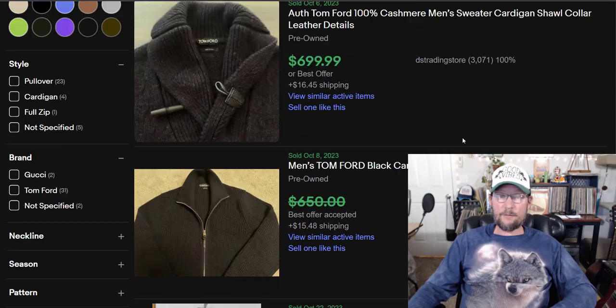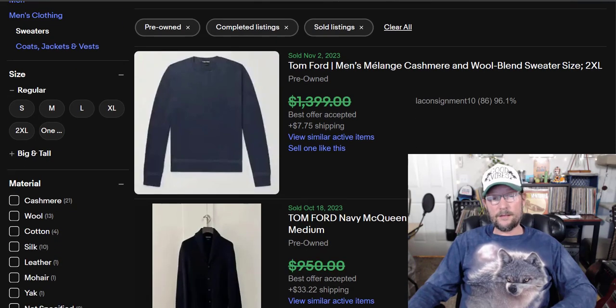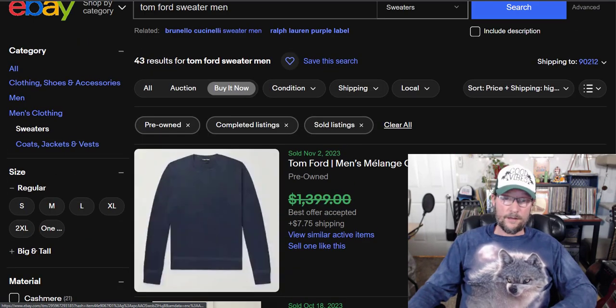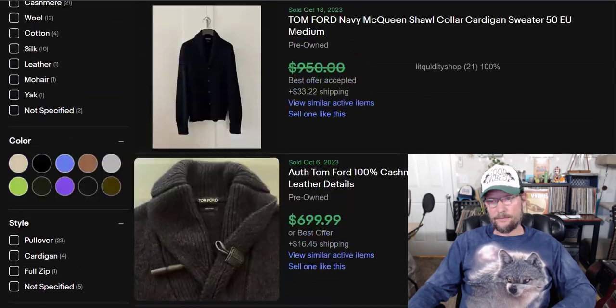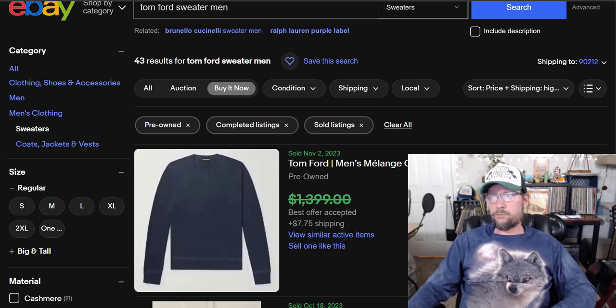With really expensive items, the sell-through rate is sometimes not very good. You might have to sit on it — unless you want to sell a Tom Ford for $100, which would be folly. Because if you can get $1,200, why would you take $100 just to sell it quick? $309 average sold price.